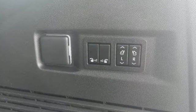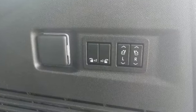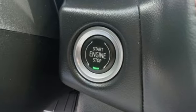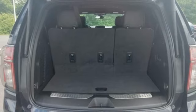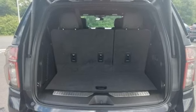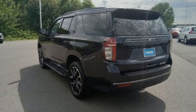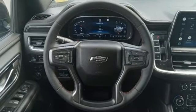V8 engine, dual zone climate control, integrated navigation system with voice activation, auto dimming rear view mirror, heated steering wheel, wi-fi hotspot, streaming audio, hands-free liftgate, memory exterior door mirror settings, and heated leather bucket seats.